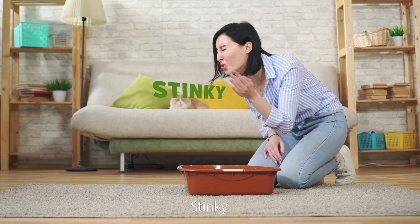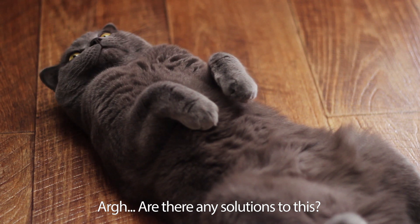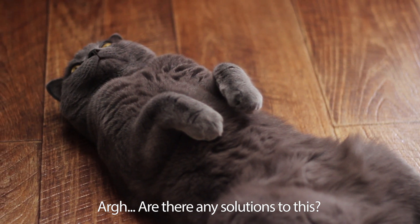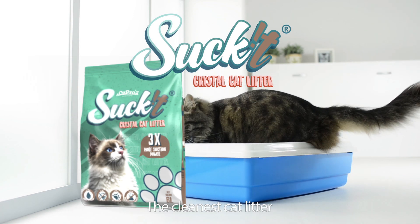Is your cat litter stinky, dusty, or even messy? Is there any solution to this? Yes! Introducing Suck It the Cleaner's Cat Litter.